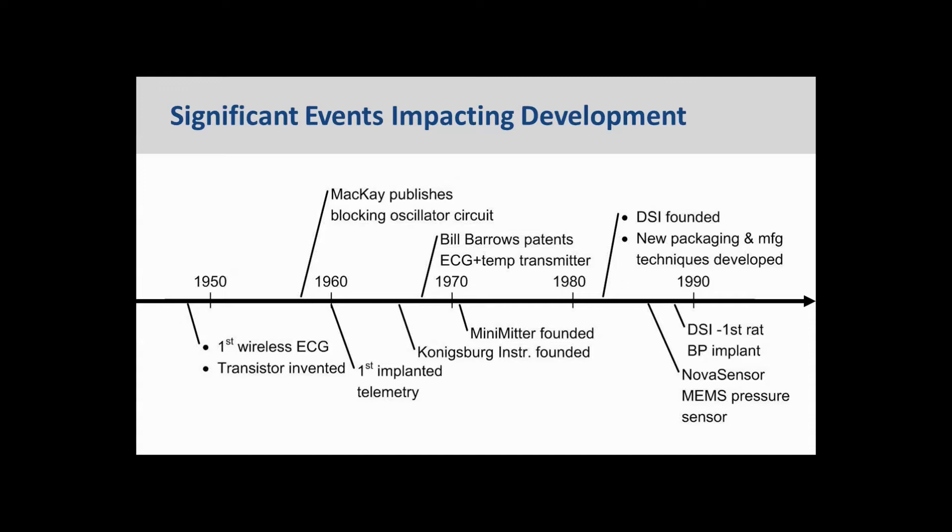This slide shows a timeline of events in the history of telemetry that led up to the rapid adoption in 1990. This timeline includes events that impacted implantable telemetry, but also has a particular focus on events that influenced the direction that DSI took in implementing its devices. The timeline started in the late 40s with the invention of the transistor — fundamental enabling technology without which none of this would have happened.